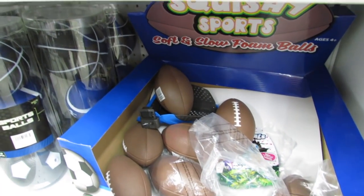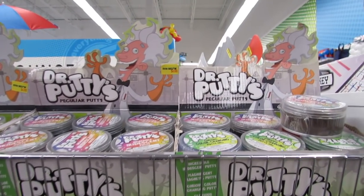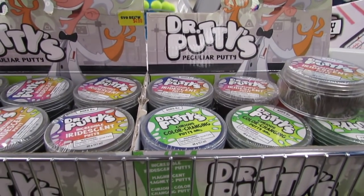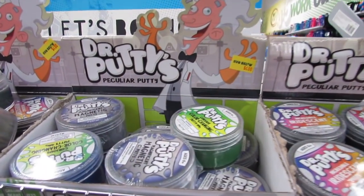They also have really, really good football squishies. Dr. Putties — they have iridescent putty up here and color changing putty.